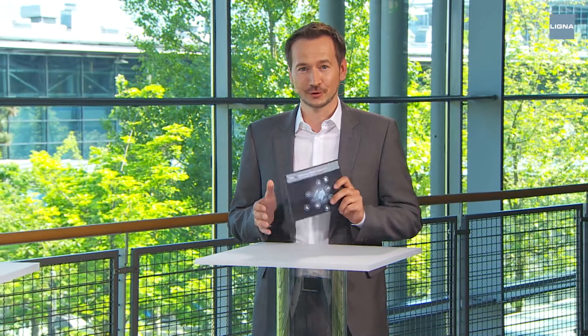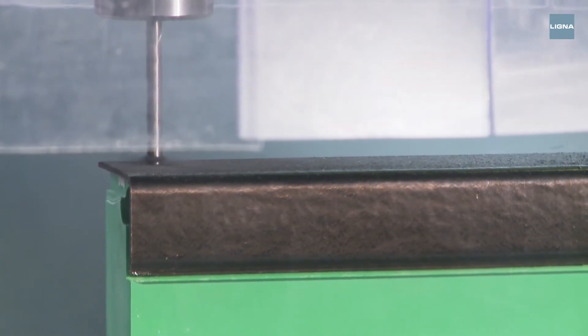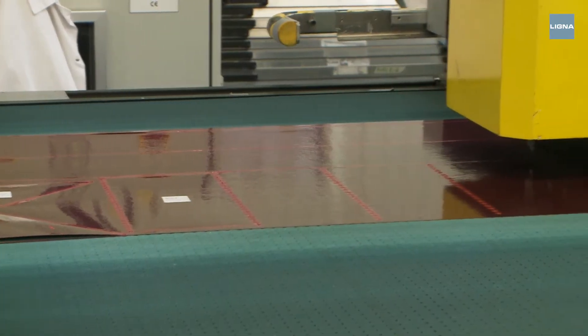Welcome to Ligna TV, where today we are talking about CFRP — carbon fiber reinforced polymers — that are being used increasingly in industry. Processing CFRP is also a big subject here at Ligna. We are going to talk about how CFRP is best processed, why tools and dust can be a challenge in CFRP processing, and how these problems can be solved.